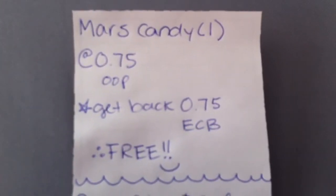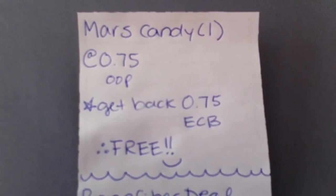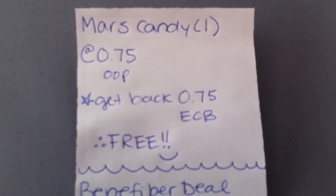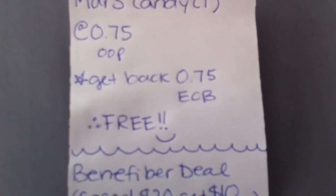Then there's the Mars candy, like I talked about. I think there's a variety of different ones you can choose from. There's only one per household, though. So we'll buy one of those at 75 cents out of pocket, and then you get it back, so essentially free. Always love that.